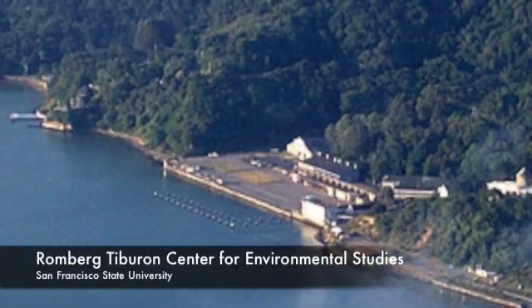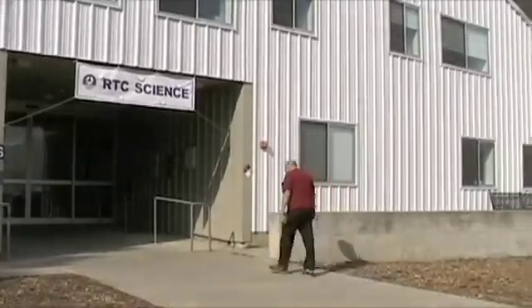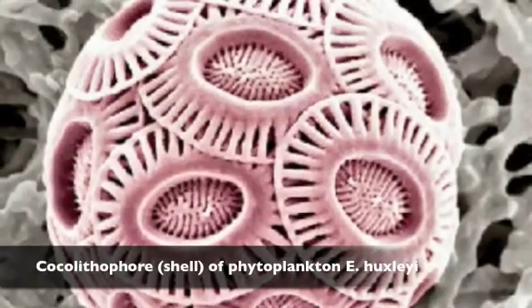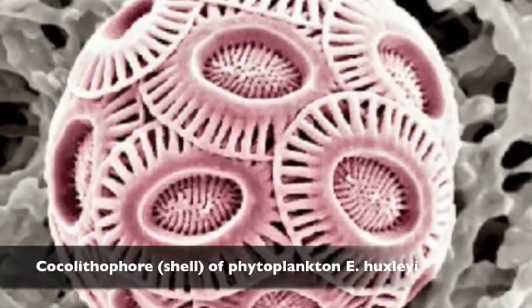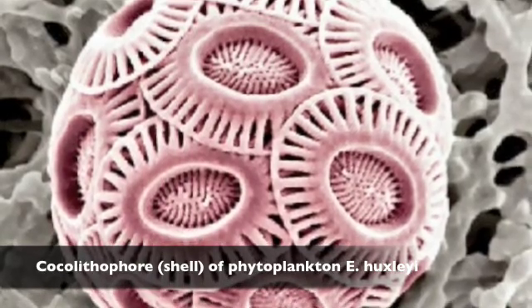At San Francisco State's Romberg Tiburon Center for Environmental Studies, scientists are finding out how a one-cell marine organism will adapt to growing ocean acidification. They're focusing on a microscopic phytoplankton that is a power player in the ocean's ability to absorb greenhouse gases.